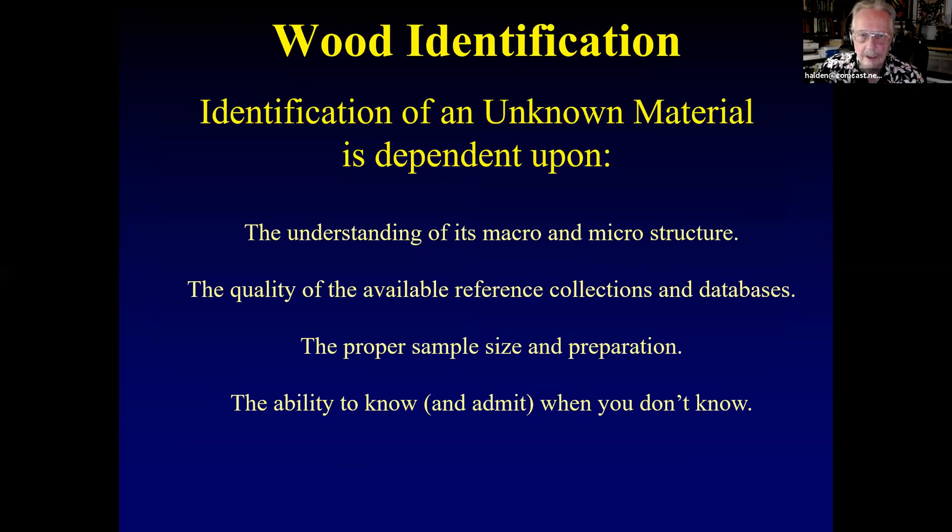So you've got an unknown material — now we're in the identification part. You need to understand the macro and microstructure. The quality of your reference collections and databases is very important. Proper sample size and preparation matter greatly. Finally — and this is where some people who try to do what I do fail — you need the ability to know and admit when you don't know, because sometimes you just don't know right away. My supervisor at Forest Products Lab: when we were practicing with tropical woods, a couple times I got it right and he got it wrong. He said, 'They'll never know the difference.' I learned a lot from him, but not to do it that way.